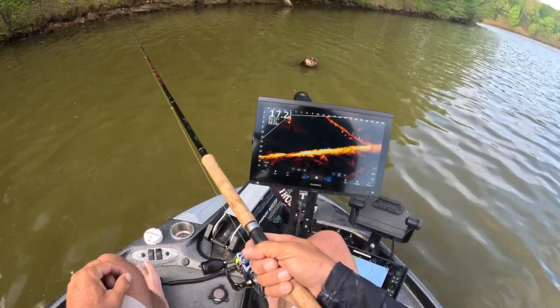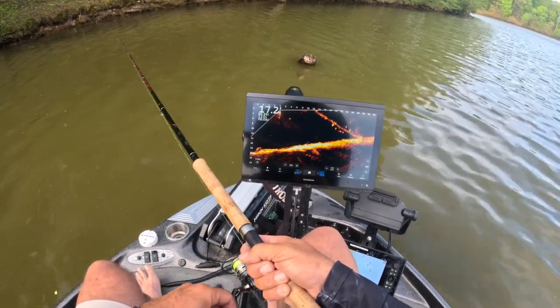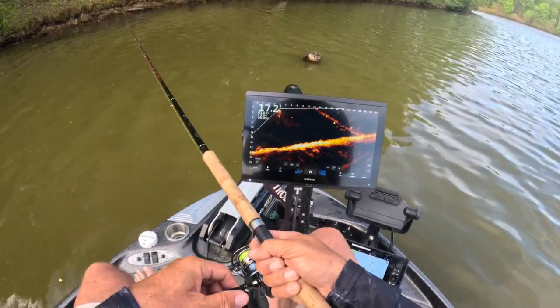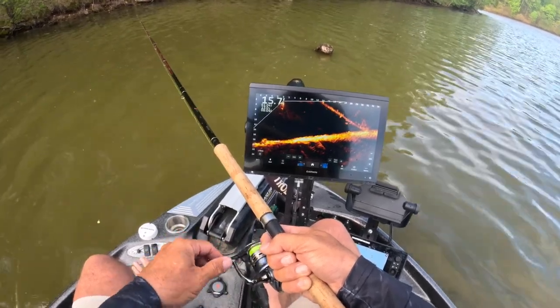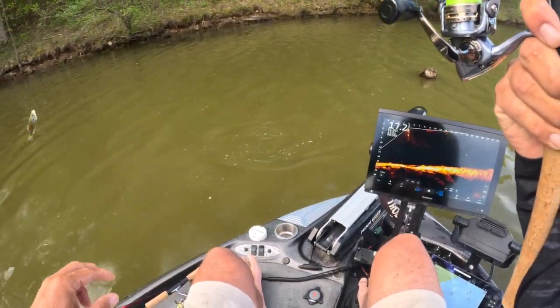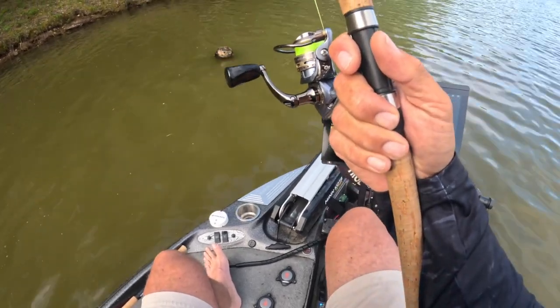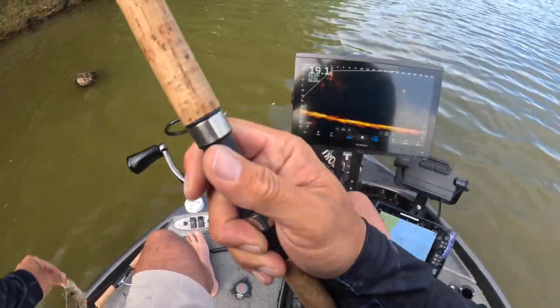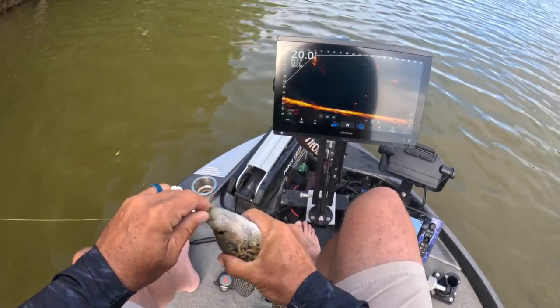Just throwing a paddle tail with a prototype new 10-pound braid — trying it out today, just kind of testing some new stuff. There's another one, a small guy. That braid will probably be coming out in the fall.